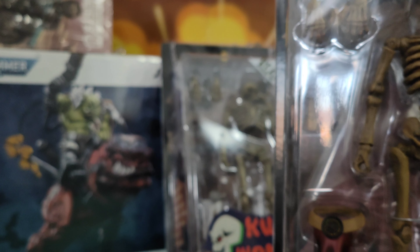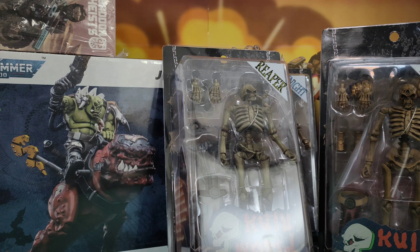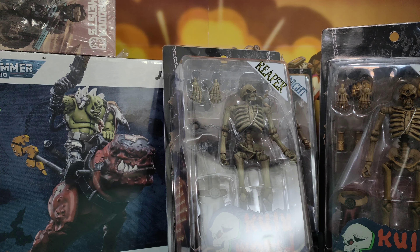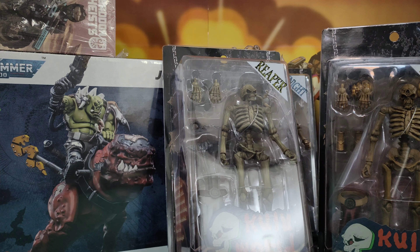Next one is Reaper — similar again, as you'd expect, with different accessories. And then the last one is Eyes, who appears to have a third eye in his forehead. It'll be interesting to see how these scale with other 1/12 skeletons, such as the Storm ones from Gold Next, which I do have but I'm not sure what they are, and also the Mythic Legions ones.